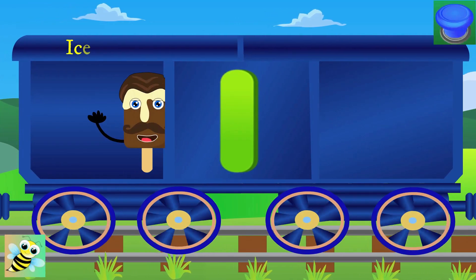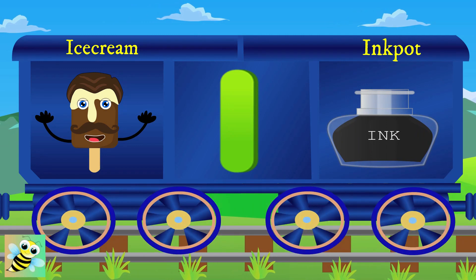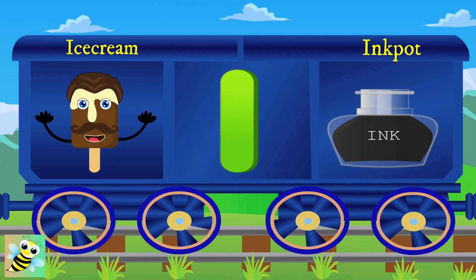Here is I. I for ice cream, and ice cream is yummy. I for ink, and ink is blue.